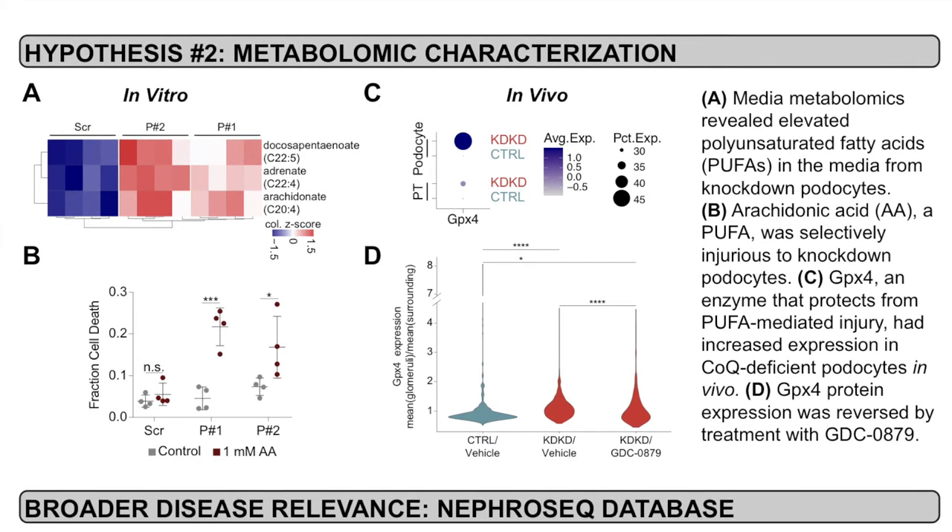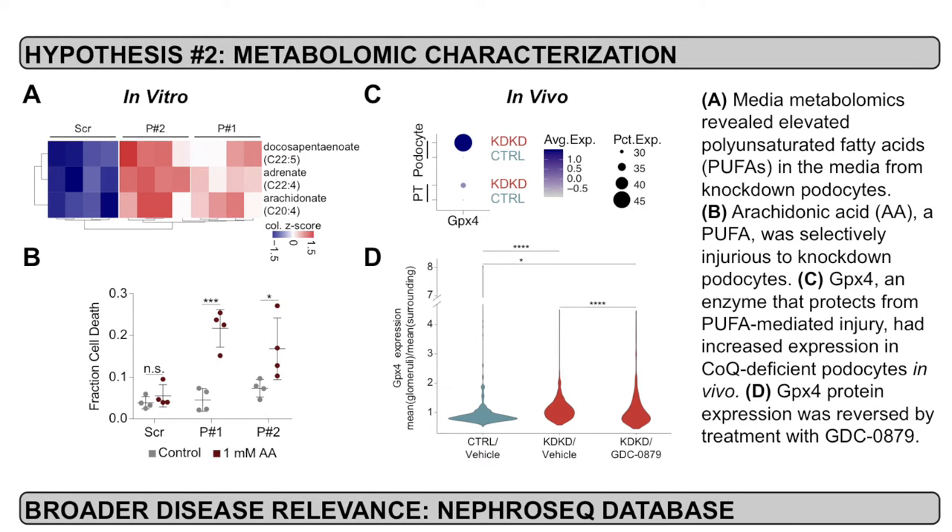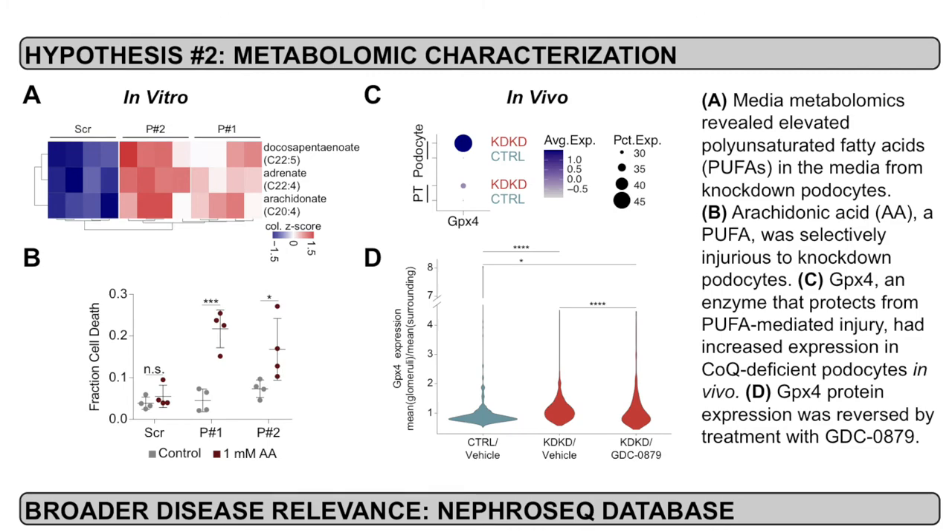At the mRNA level, we found that GPX-4 mRNA expression was highly increased in podocytes compared to proximal tubule cells. Furthermore, we quantified glomerular GPX-4 protein expression in control, disease, and GDC-0879-treated mice, and found that GPX-4 protein expression was increased in diseased mice and subsequently reversed by treatment with GDC-0879.